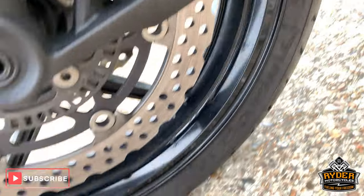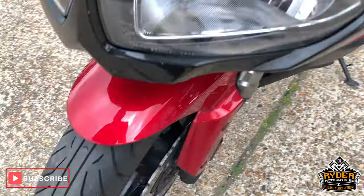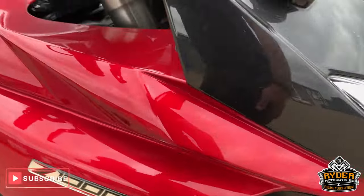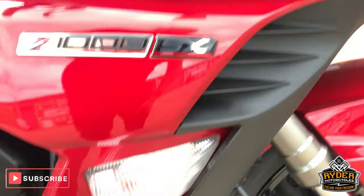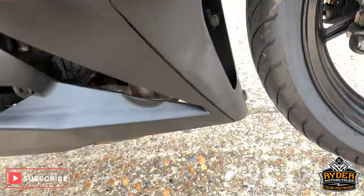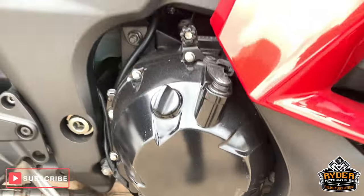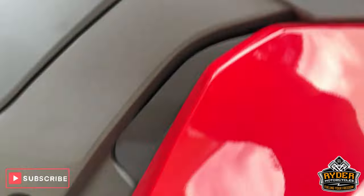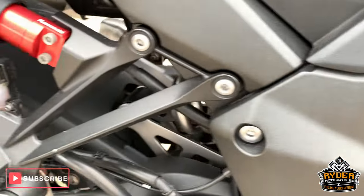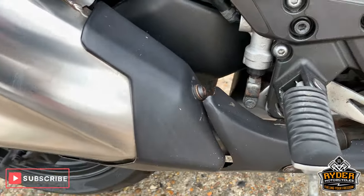And the exhaust. Nice forks there. Nice paintwork along the side — candy red paintwork. All good along the bottom. Engine casings are good as well. Framework. Got the adjustable rear shock there as well.